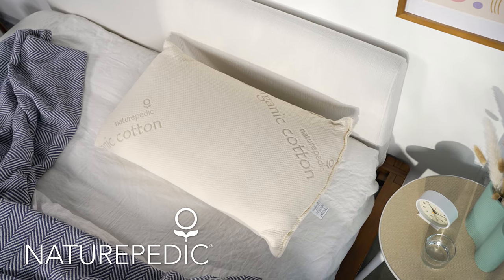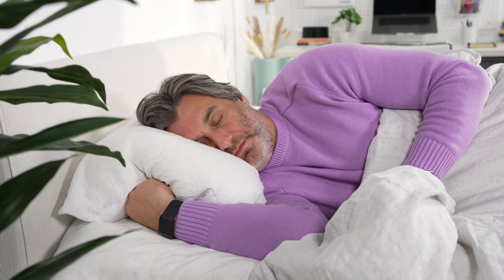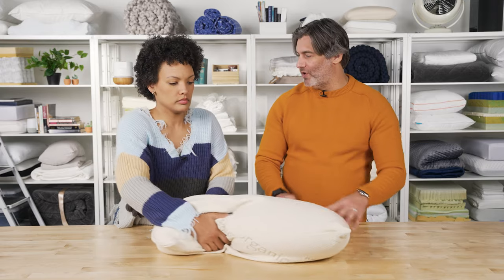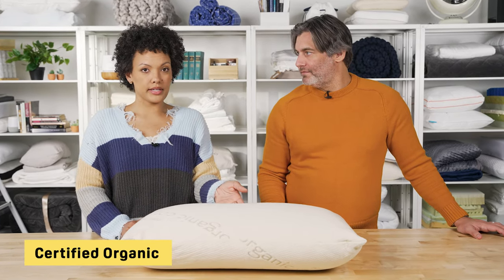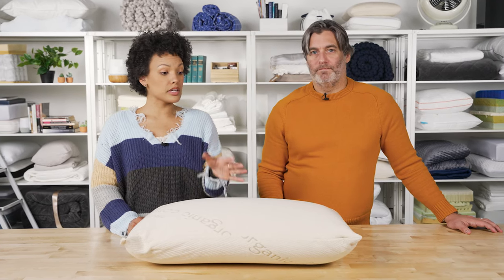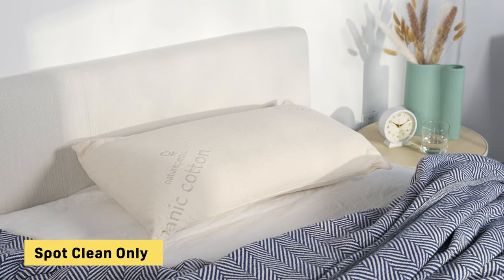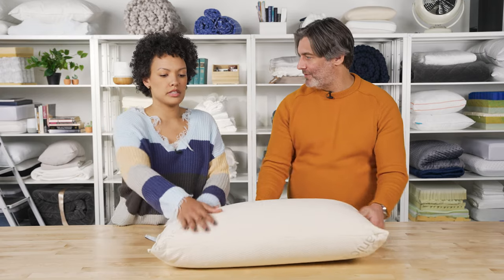Next up is the Naturopedic Organic Solid Latex Pillow, coming in at about five and a half inches thick. We think it's great for side and back sleepers. Side sleepers can wedge this between their head and neck, and if you're a back sleeper who likes plenty of support, this is a really good option. You can also wedge it between your knees. Both the cover and the insert are certified organic, and for a pillow like this it's actually competitively priced — so if you prefer eco-friendly products but you're on a budget, this is a great pick. It also retains less heat, making it great for hot sleepers who always find their pillow getting too warm. It's not machine washable, so spot clean it if needed. Naturopedic offers a 30-day trial period and a one-year warranty.